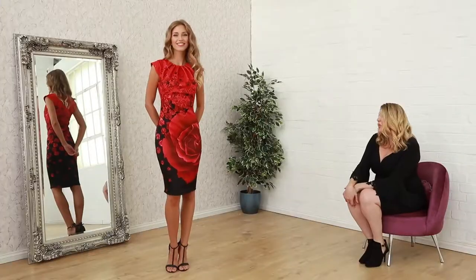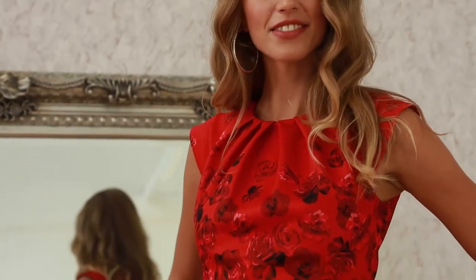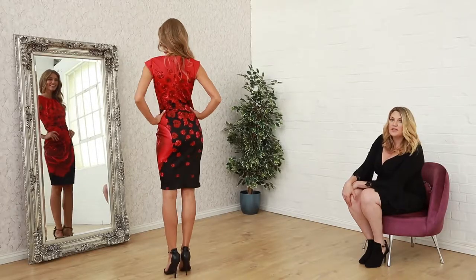Next up in the section we have another bold rose print dress. This time we've gone for this ruby colour. It's got lots of scattered roses around the front. It's a gorgeous shift dress — very simple but it makes a lot of impact. And this one is only 39 pounds.